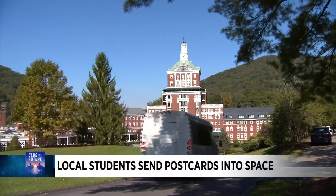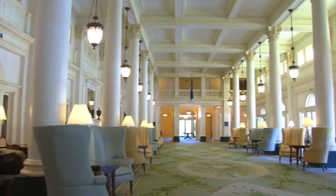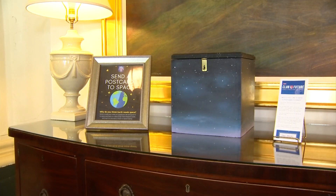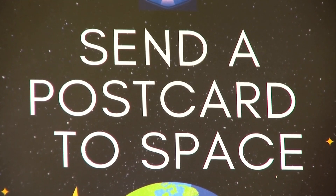Things here at the Homestead are historic. Not a lot changes, and guests like it that way. It's a place to step back in time. But one activity is stepping into the future — postcards to space.